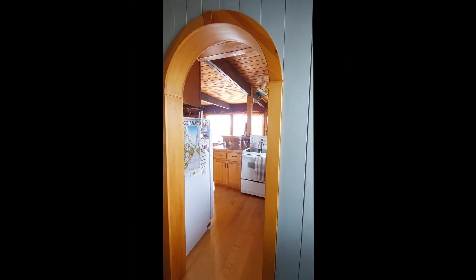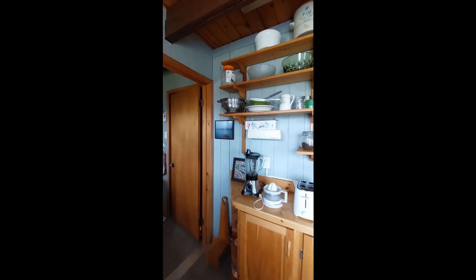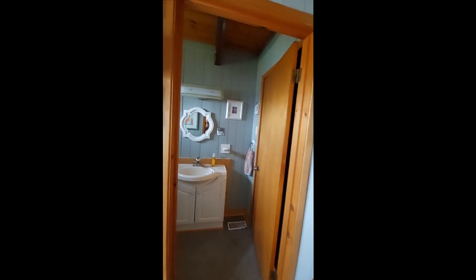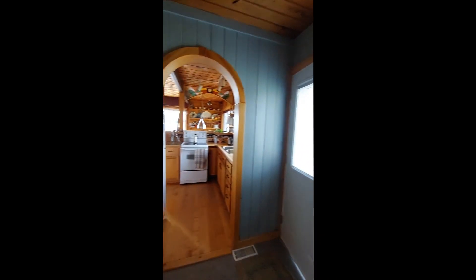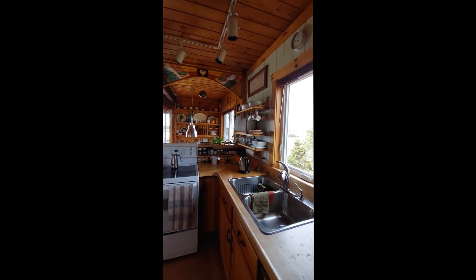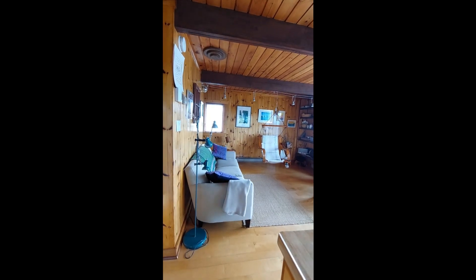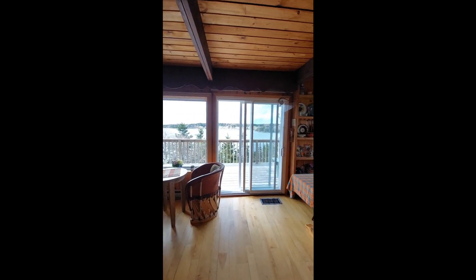Let's show you this beautiful, well-loved small house — or big house. Here's our main entrance. We have a half bath, here's our open kitchen, cozy living room, and dining room.